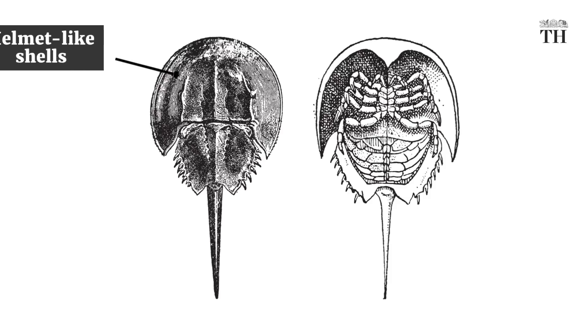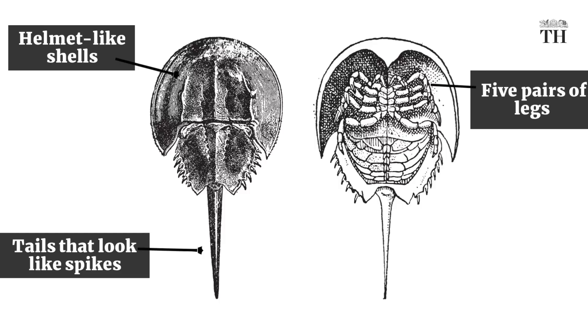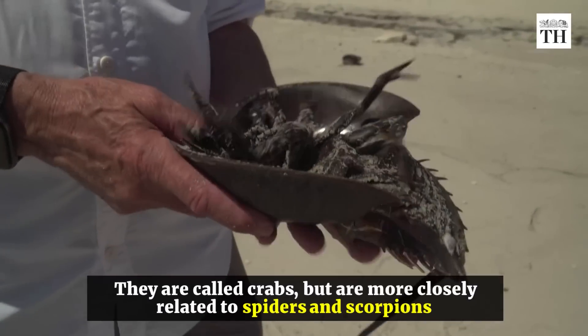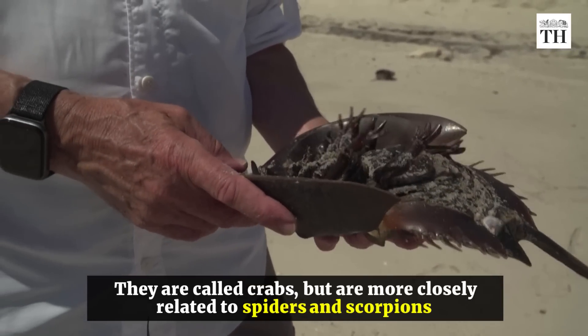Horseshoe crabs have helmet-like shells, tails that look like spikes, and five pairs of legs connected to their mouths. They are called crabs, but are more closely related to spiders and scorpions.